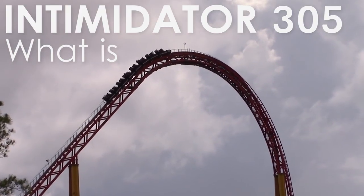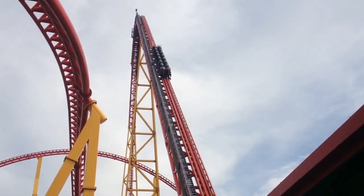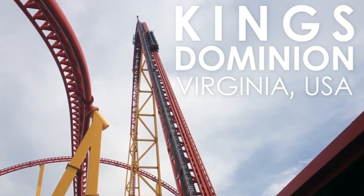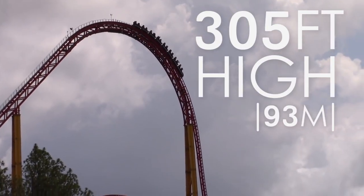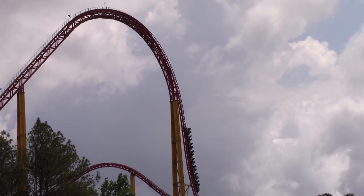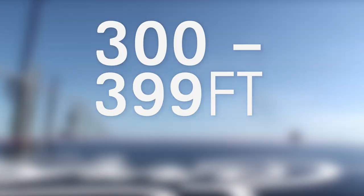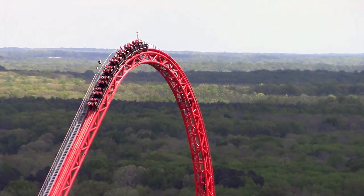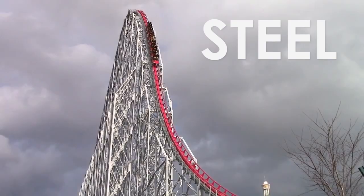Intimidator 305 is a steel Giga coaster located at Kings Dominion in Virginia, USA. As its name suggests, the ride measures 305 feet high, giving it the Giga classification. Roller coasters with this classification are between 300 and 399 feet high. Intimidator 305 was the third full circuit Giga coaster to be constructed, after the likes of Millennium Force and Steel Dragon 2000.